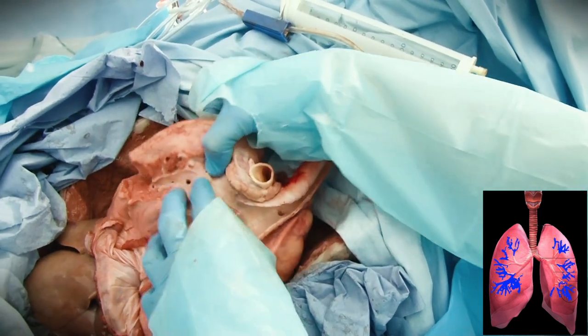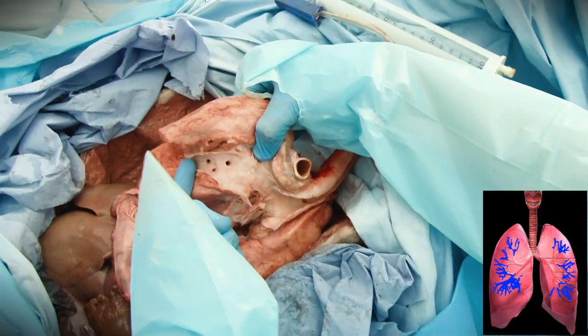Air then enters the bronchi on the left and the right. These branch into bronchioles, terminating in tiny sacs called the alveoli, which are surrounded by a network of thin capillaries. Gas exchange is their main function.